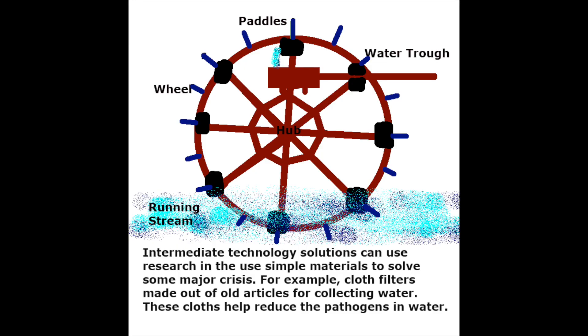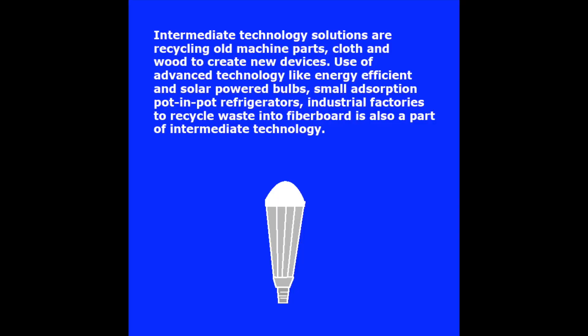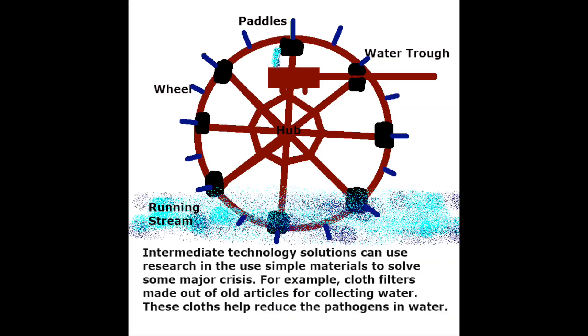Intermediate technology solutions include recycling old machine parts, cloth, and wood to create new devices; use of advanced technology like energy-efficient and solar-powered bulbs; small absorption pot-in-pot refrigerators; and industrial factories that recycle waste into fiberboard.